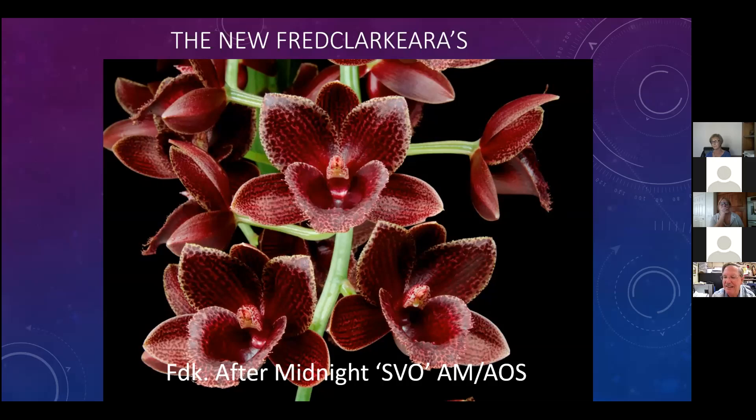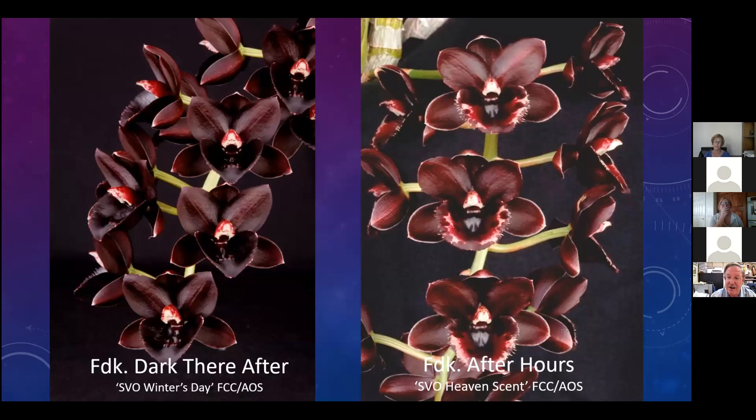How many black orchids do you really need? It's like how many black t-shirts do you need. Black actually becomes a little boring after a while - believe it or not. So we started breeding Fred Clarkaras for other qualities. Due to the long-lasting flower life of the Fred Clarkara genus, they make excellent plants for hobby growers. We started breeding for red flowers with spots. This plant received an Award of Merit from the American Orchid Society, which is like a silver medal in the Olympics.